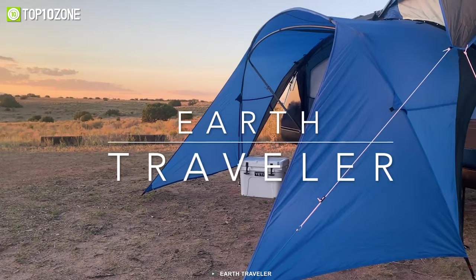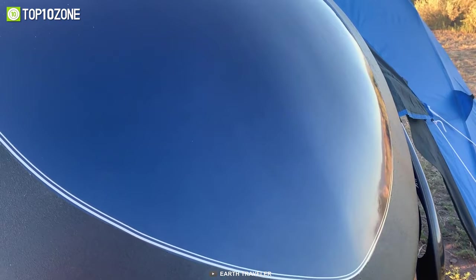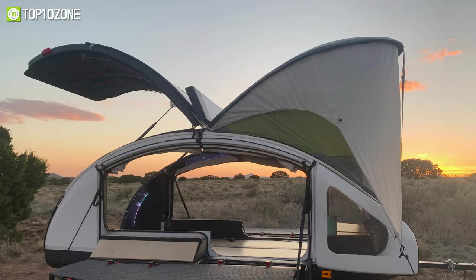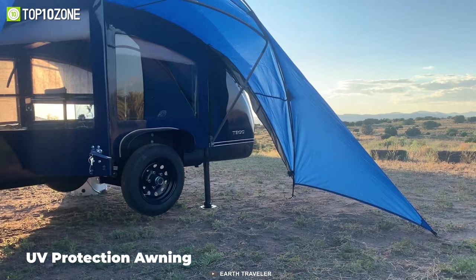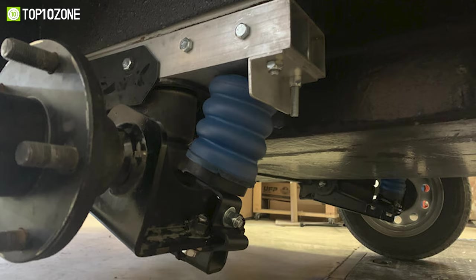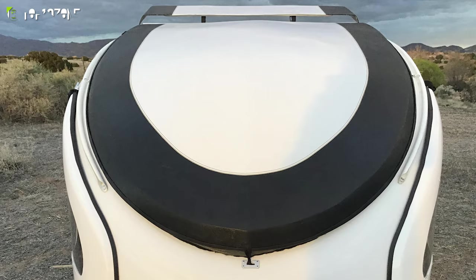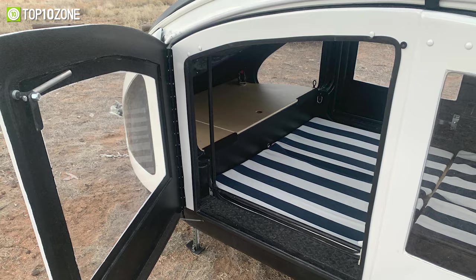Set up a campsite on the road or in the wilderness with the Earth Trailer T300, which is designed to let you head out to the new horizon for an unforgettable camping experience. It has a fiberglass composite shell that makes it weatherproof, lightweight, and aerodynamic, while the two side doors, windows, and insulated walls provide proper ventilation and comfort. This model has a UV protection awning, solar panels, LED strips, and a reliable suspension system for great off-road performance. Thanks to the arched roof, minimalist design, and underfloor storage space, there's plenty of room to sleep comfortably.